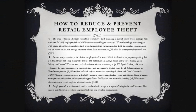The retail sector is particularly susceptible to employee theft, primarily as a result of low wages and high staff turnover. In 2009, employee theft at 36.4% was the second biggest source of UK retail shrinkage, amounting to £1.50 billion.